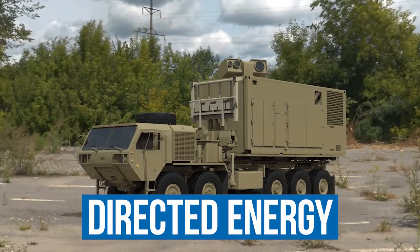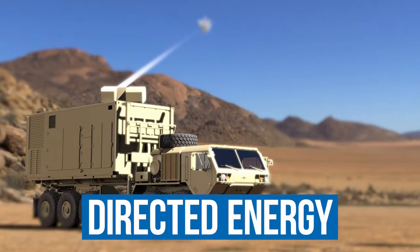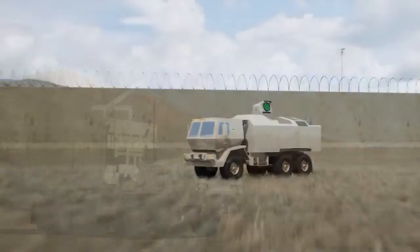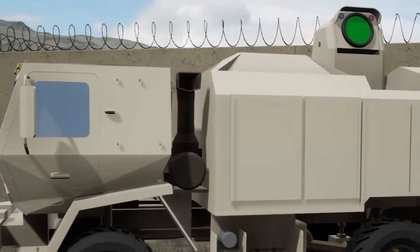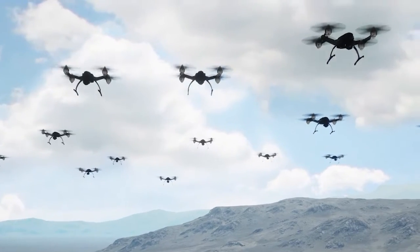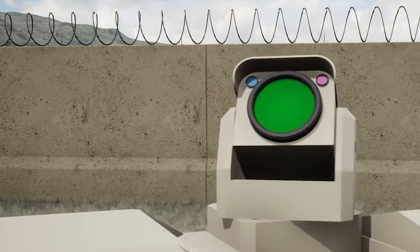Much like hypersonic weapons, directed energy weapons are an important part of our Army's weapon modernization strategy. These systems are intended to combat unique challenges from the proliferation of hostile unmanned aerial systems, rockets, artillery, and mortars, ensuring mission success even in the most challenging and rugged environments.